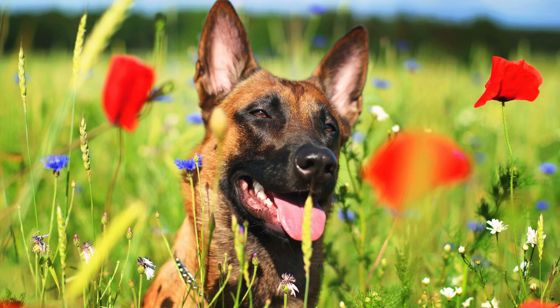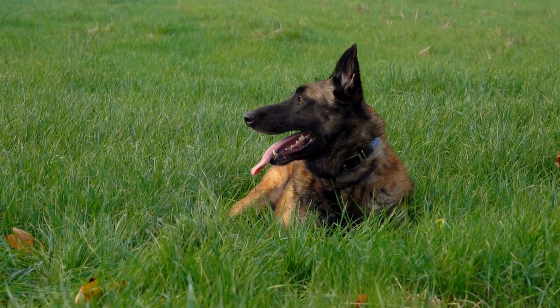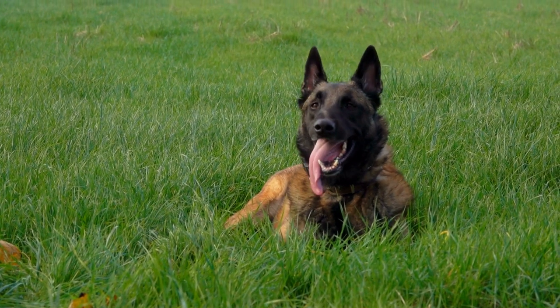Welcome to this video about the Belgian Malinois, a fascinating and dynamic breed of dog. If you're looking for a loyal and hardworking companion, the Malinois might be the right fit for you.